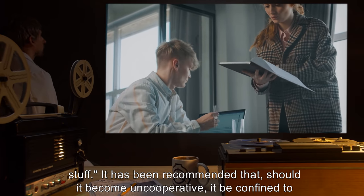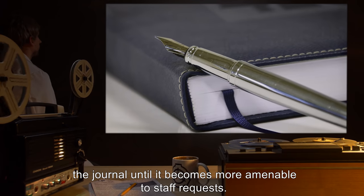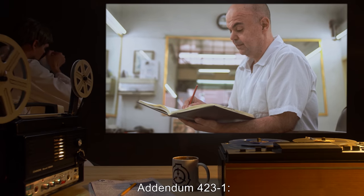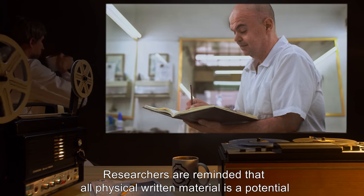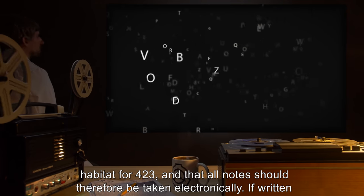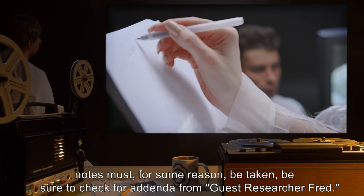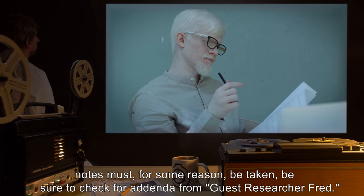It has been recommended that, should it become uncooperative, it be confined to the journal until it becomes more amenable to staff requests. Addendum 423-1: Researchers are reminded that all physical written material is a potential habitat for 423, and that all notes should therefore be taken electronically. If written notes must, for some reason, be taken, be sure to check for addenda from guest researcher Fred.